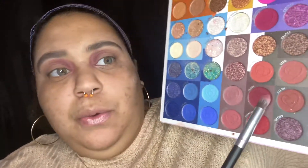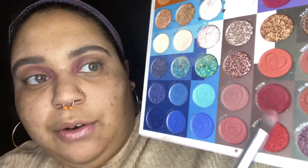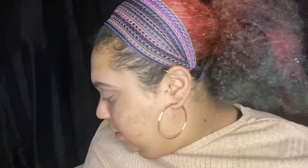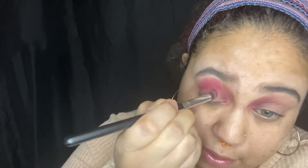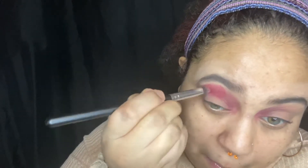Now I'm going to go into the next shade, which is called Flow, and that's going to go on the outer crease. I'll apply it with a smaller brush and then blend it out with a fluffier brush so it all blends better. I'm slightly blending it with the other shade as well just to make sure it all looks nice and even.